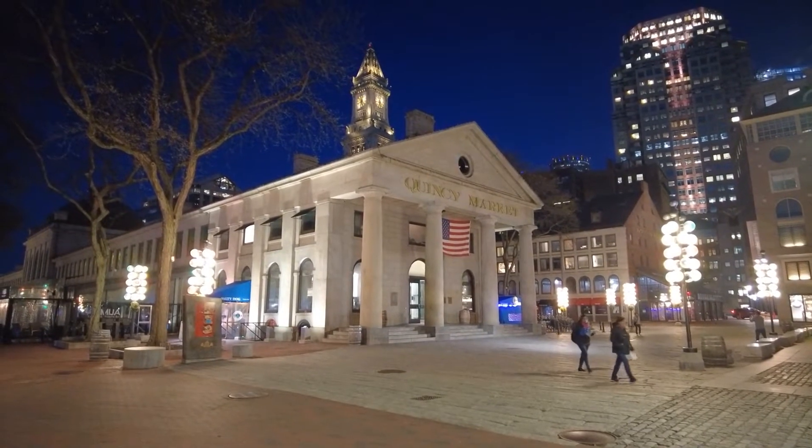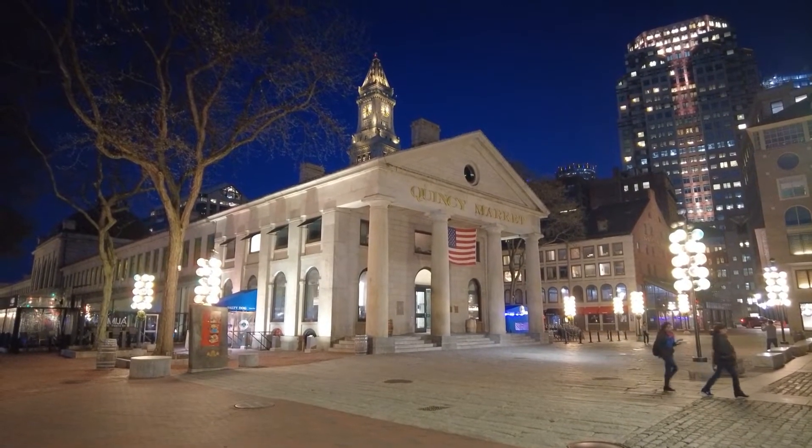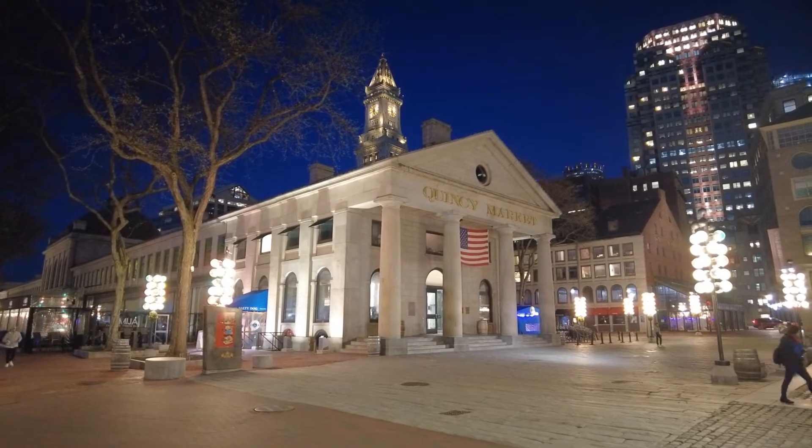I have not done a video of this area by day, but why not start at night? Because this looks fantastic.